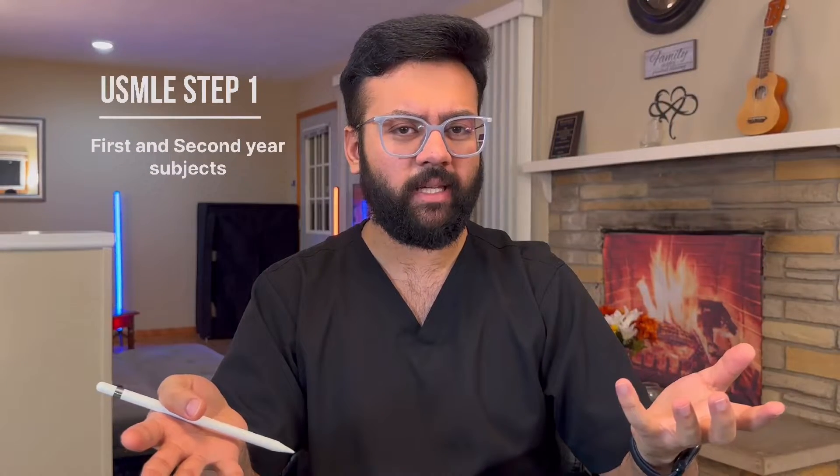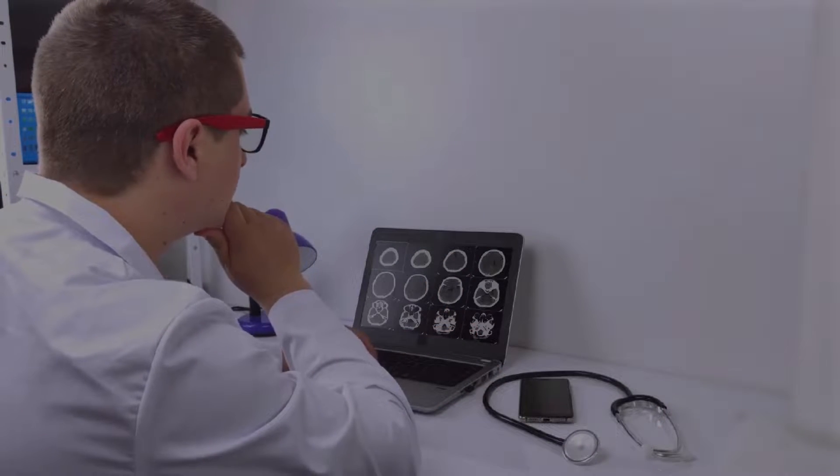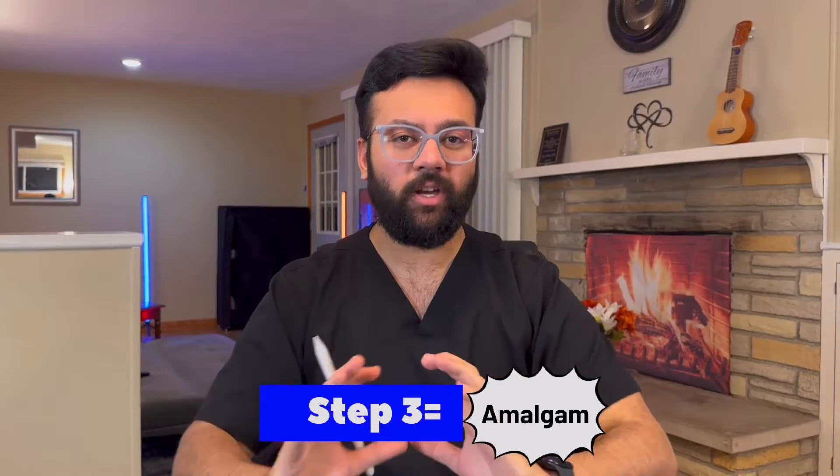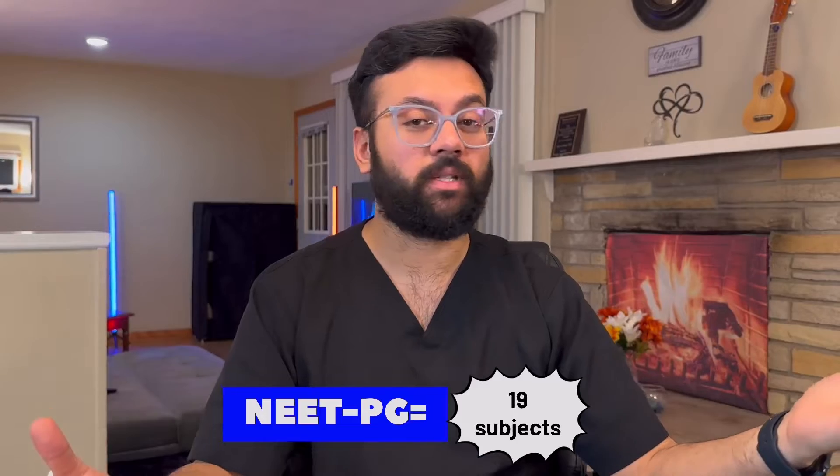Next, let's talk about syllabus. For USMLE, Step 1 covers the first and second year of med school — basically the basic science subjects. Step 2 is more clinical knowledge, essentially your final year of med school. Step 3 combines basic science, clinical knowledge, and computer-based clinical scenarios. Whereas in NEET PG, you give one exam that covers all the syllabus ranging from your first, second, third, and fourth year of med school.